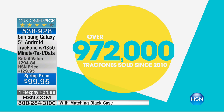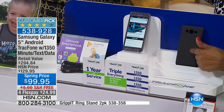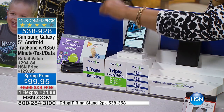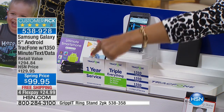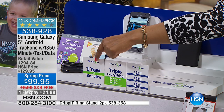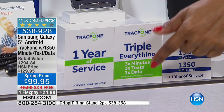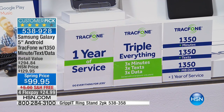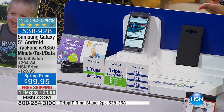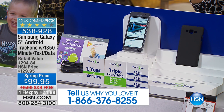Here's the thing — limited quantities. This is the lowest price and the largest bundle we've ever offered. You automatically get the case in black, the car charger, and an app pack. The big deal is that we are including a full one year of service — that's 1,350 minutes. The triple everything for a lifetime includes not only your minutes, but your text messages and all of your data.